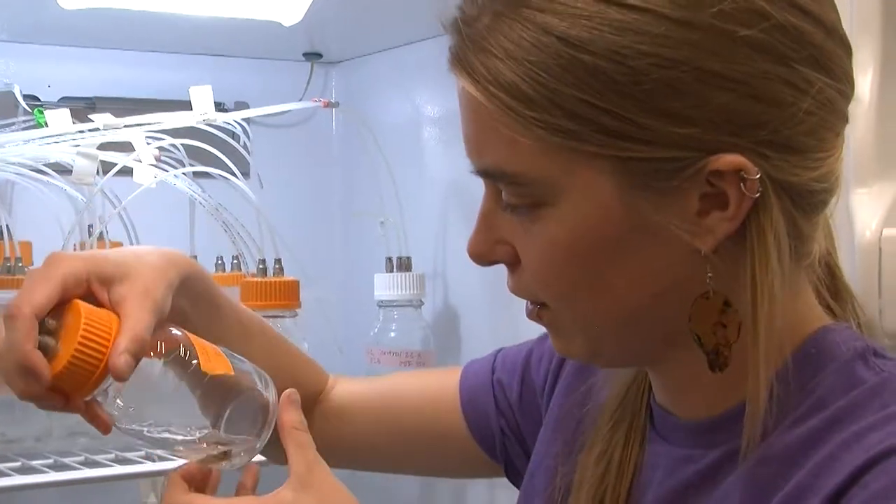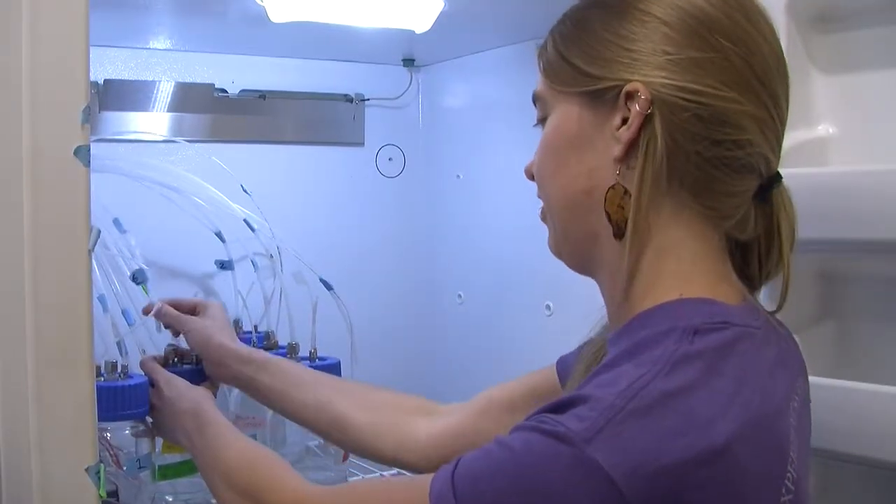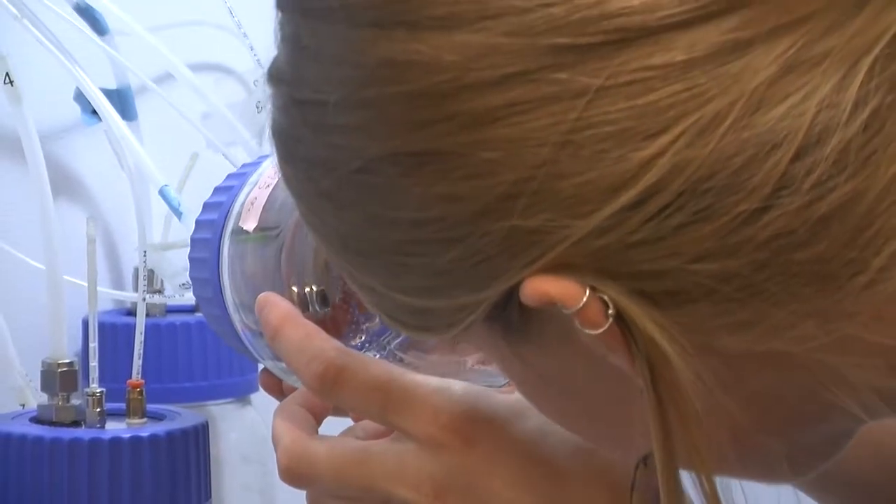I fed them different levels of selenium. One was a control that had no selenium in it, the second was a low dose of selenium, and the third is a high dose of selenium.